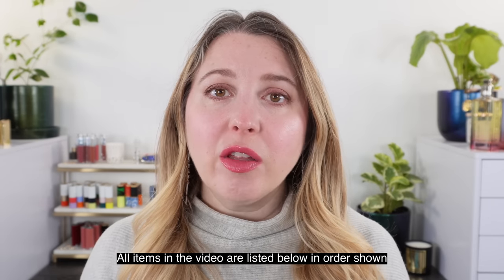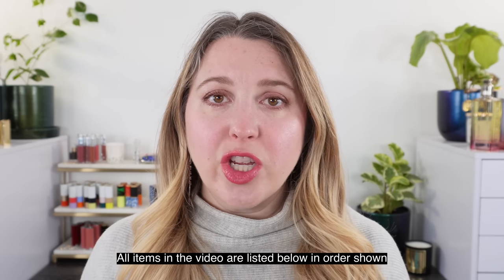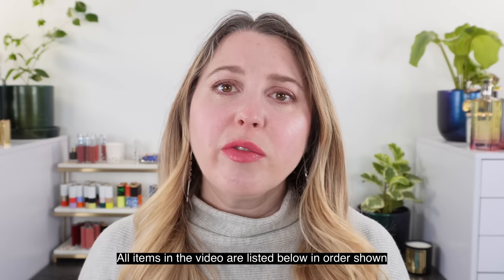Hello and welcome. My name is Lexi and today we are doing the January repurchase review. If you're new here, what that is, is I go through all of the products I featured on my channel in that month — January in this case — and whether I'd repurchase them again or not after I've had a little bit more time with them. So let's go ahead and get started.